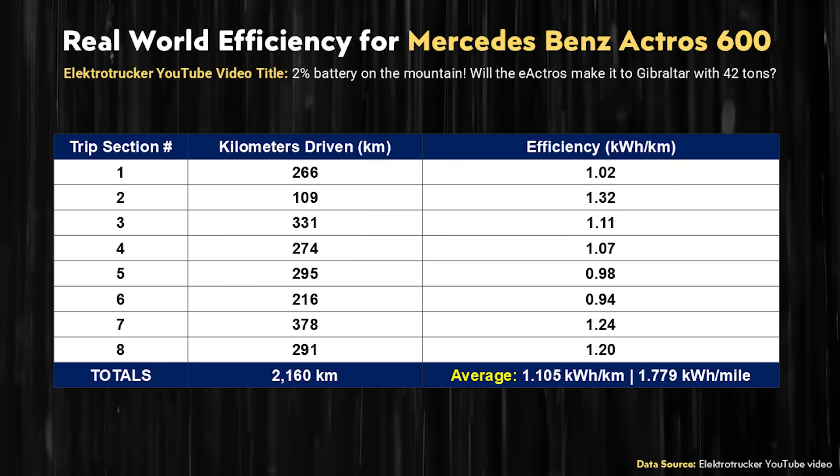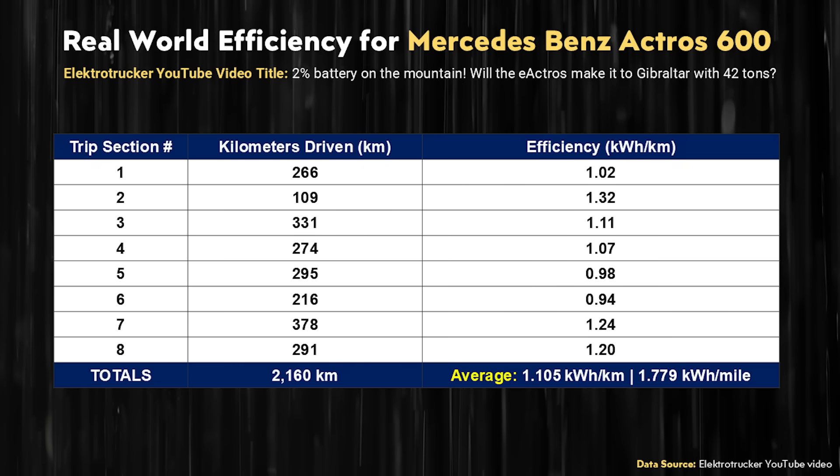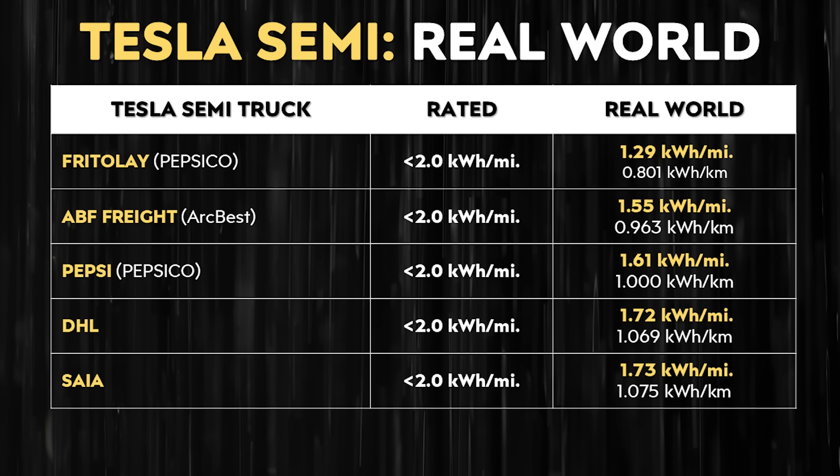You can see an average efficiency of 1.105 kilowatt hours per kilometer or 1.779 kilowatt hours per mile. As you can see on this chart, the real world efficiencies for the Tesla Semi based on various loads — lighter loads like with Frito-Lay and heavier loads with Pepsi, DHL, SEA, and ABF Freight — show that the Tesla Semi's real world efficiency is somewhere between 1.29 kWh/mile (0.801 kWh/km) to around 1.73 kWh/mile (1.075 kWh/km). So although in this example the Mercedes E-Actros 600 efficiency is close, the Tesla Semi still appears to be more efficient.